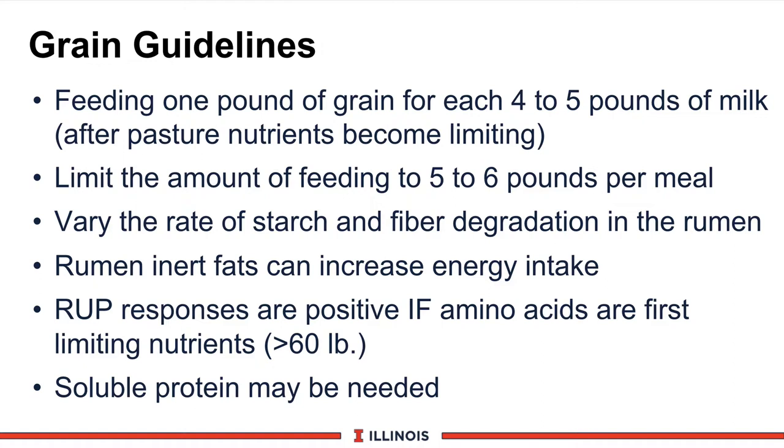If a producer is going to feed more grain to their dairy cows, here are some guidelines. The Penn State guideline indicates about one pound of additional grain for every four to five pounds of milk after the pasture nutrient supply has become limiting — for Holsteins that's around 50 pounds of milk, and around 30 to 35 pounds for Jerseys. Limit the amount of grain per feeding to five or six pounds to avoid slug feeding and rumen acidosis. Also look at the rate of starch and fiber degradability — wheat or barley breaks down much quicker than corn grain, and coarser ground corn breaks down slower than finely ground corn. Matching these rates will improve microbial protein yield and ammonia capture.